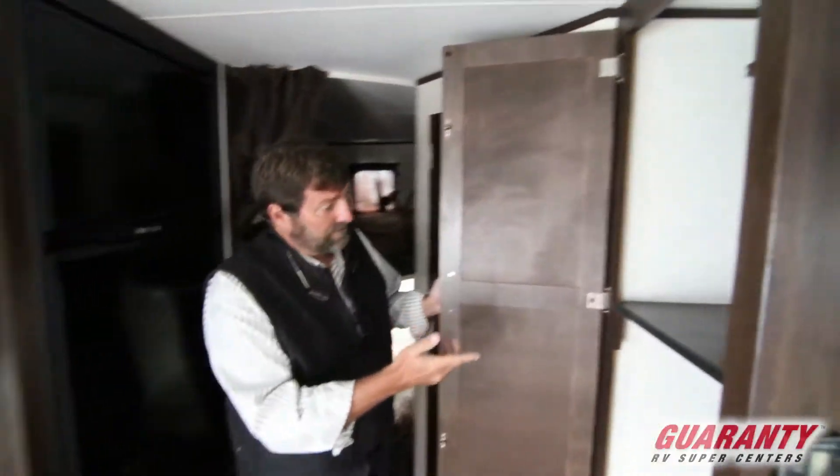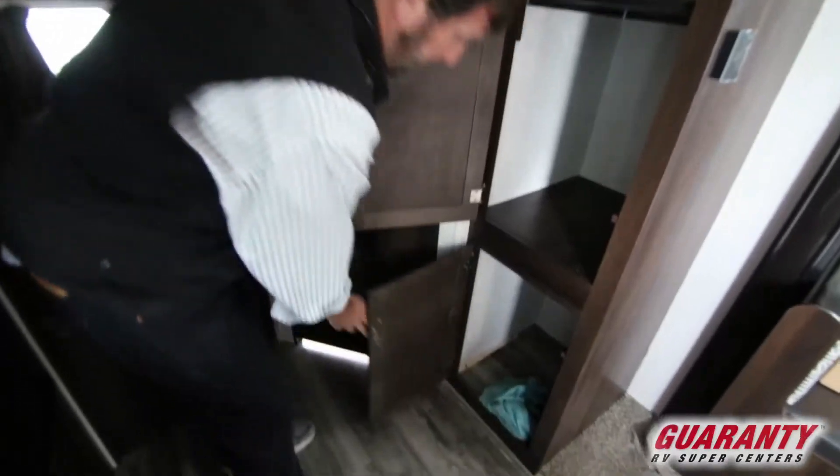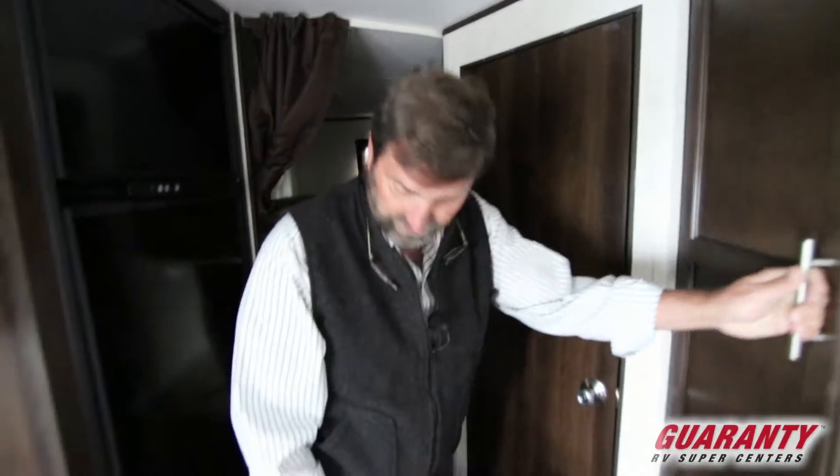Over here we've got a great big pantry space. This can be used a lot of different ways — you can certainly put food in it, you can add shelving, or you could add hanging storage. You do whatever you like.